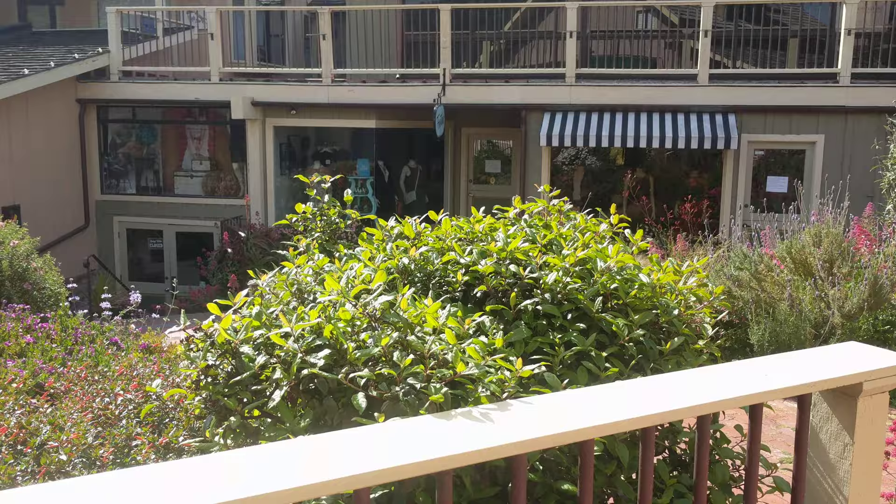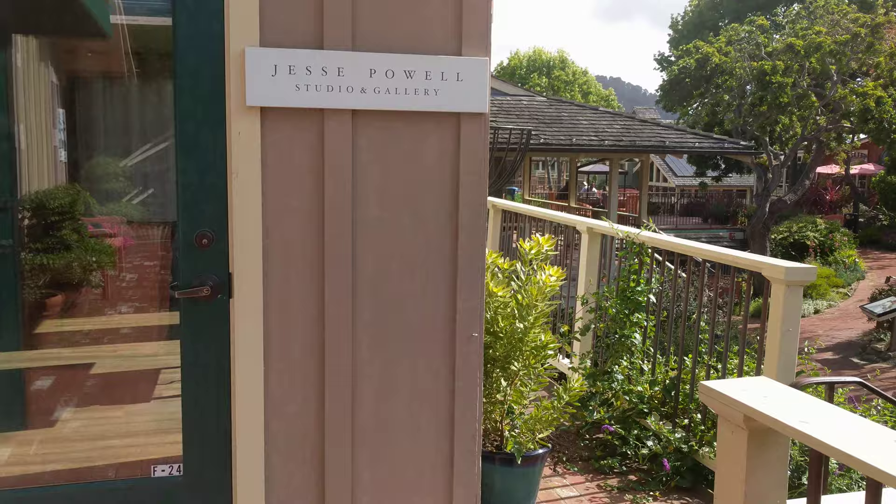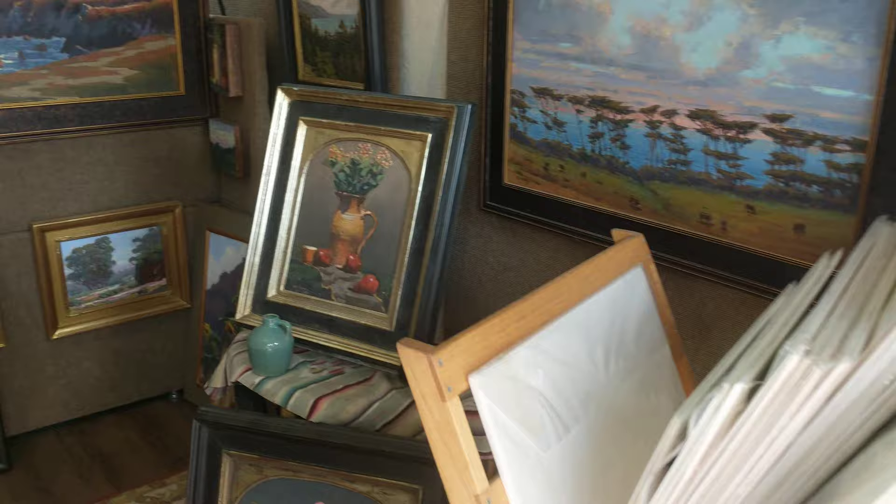Brian Budd and Lori Kersey are right across the way from me, and Jesse Powell's my neighbor. John Burton's down there in the South 40, and Rich Breimer is right next door.